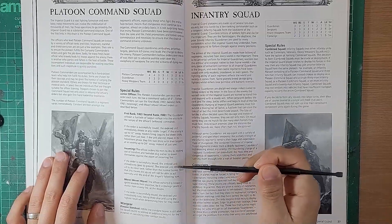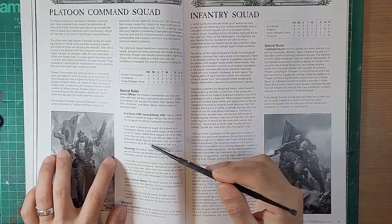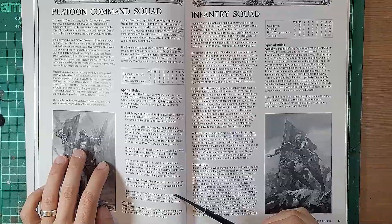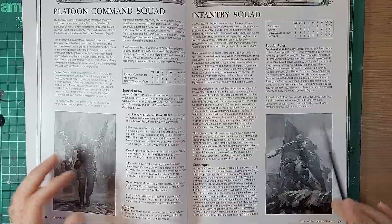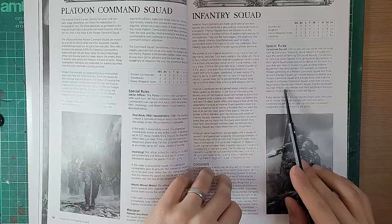I don't know from looking at this how many models are in each squad - there's more rules at the back. You can see that conscripts have lower weapon skill stats. In this edition the movement of all infantry models was the same - I think it's always six inches, which is why it's not mentioned. Heavy weapon squads and the Chimera armored transport are here - armor values still existed - and there's a more elaborate, different way to navigate wounding vehicles with different armor values for each side.